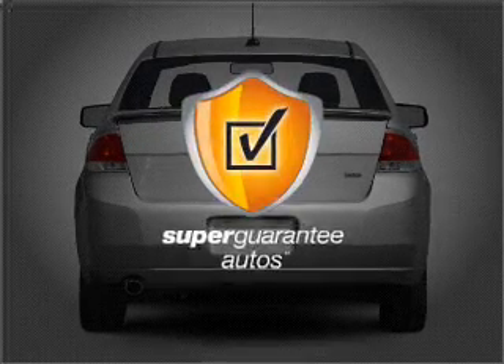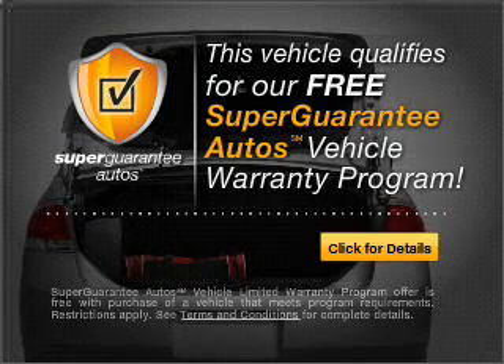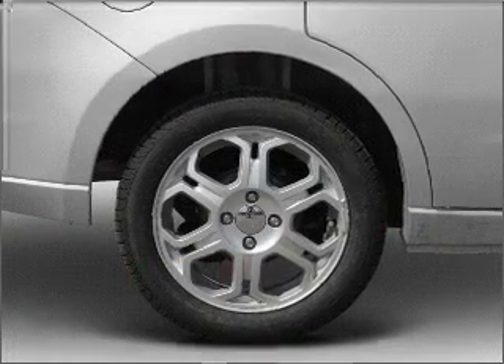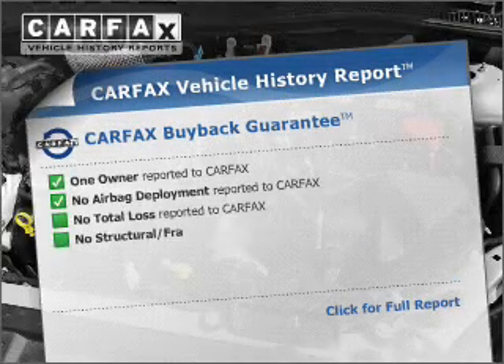This vehicle qualifies for our free Super Guarantee Autos Vehicle Warranty Program. Buy a vehicle and get a free warranty from us, only at EveryCarListed.com. Premium wheels give a more luxurious look, and Carfax is offered to provide you with peace of mind.